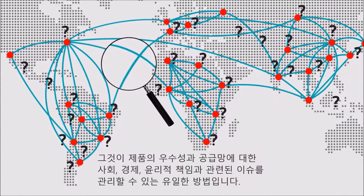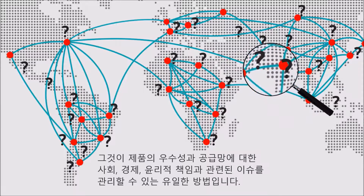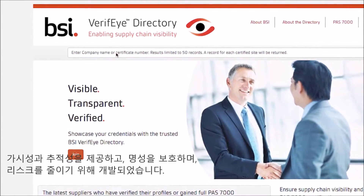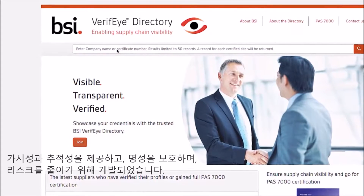It's the only way to manage product quality, process quality and supply chain behaviour issues relating to social, environmental and ethical responsibilities. BSI Verify Directory was developed to provide visibility and traceability, protect your reputation and mitigate risk.